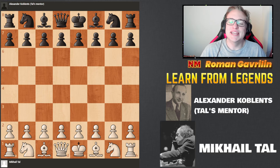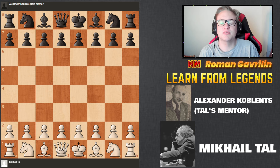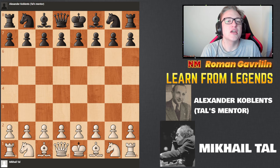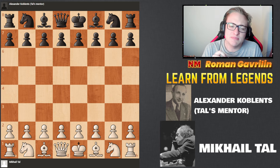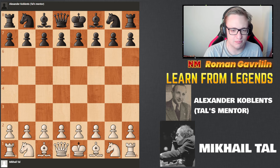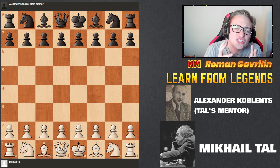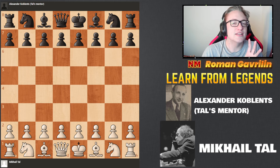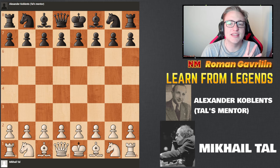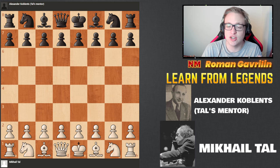Guys, welcome back. Today we're going to dive into the mind of one of the most daring and imaginative chess players of all time. You're all familiar with the name of the master from Riga, Mikhail Tal, the 8th world chess champion, known for his aggressive, unpredictable and genius level play. He wasn't just a player — he was a magician who squeezed victories from the most complex positions. Today we're going to take a look at the game he played against his mentor, his teacher, Alexander Koblenz.